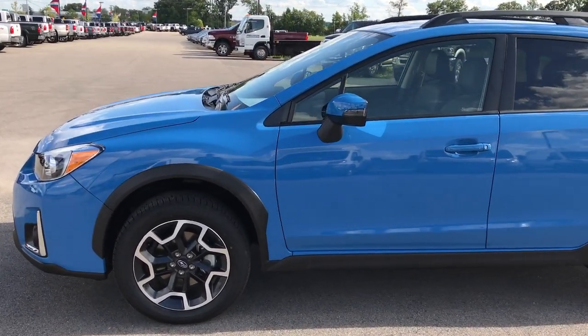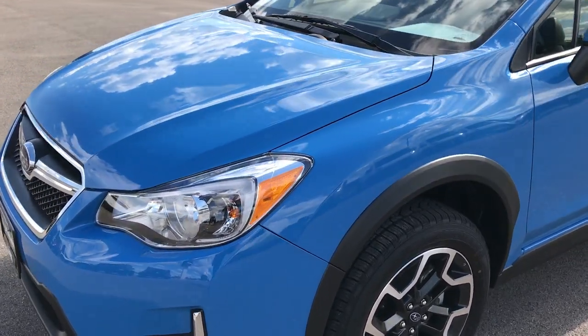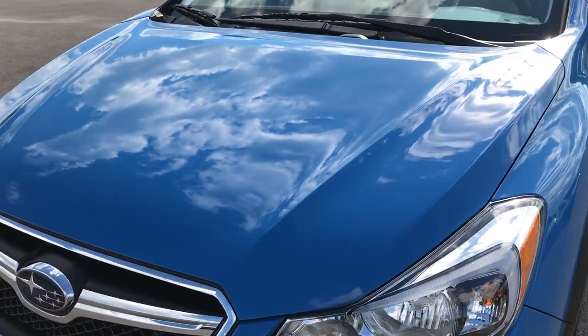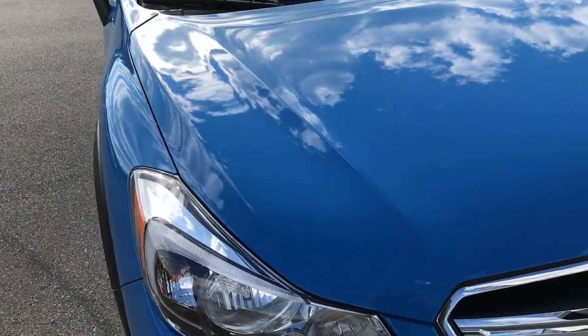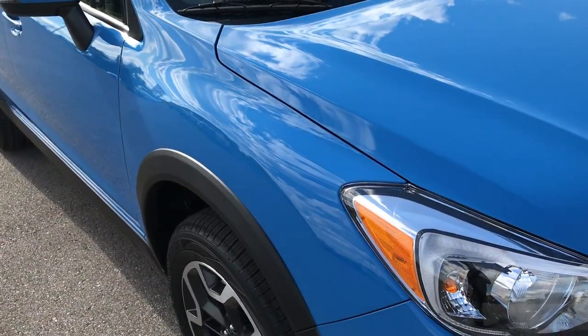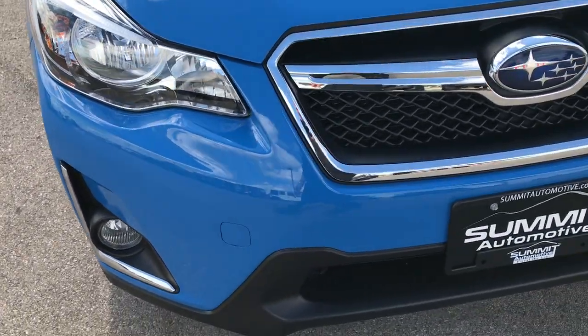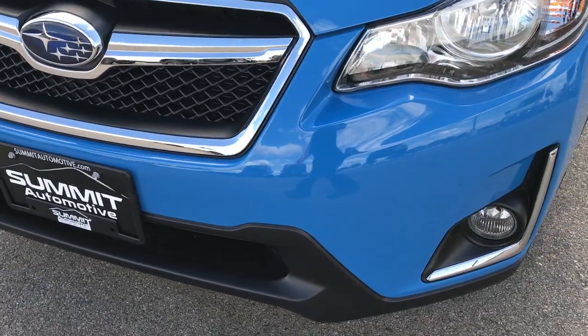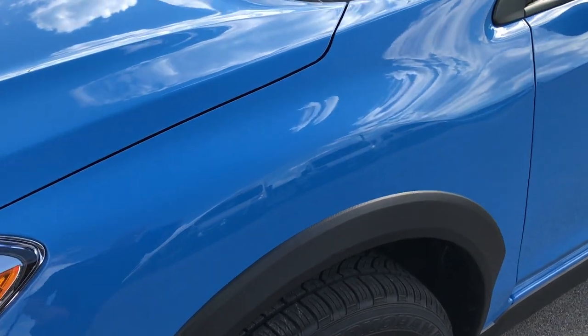This is stock number 9196, a 2017 Subaru Crosstrek. This vehicle has the 2.0 liter 4 cylinder motor, pumps at 148 horsepower. From this HD video you'll be able to tell that this car is like new all the way around, and I say that because it only has 81 miles on it.